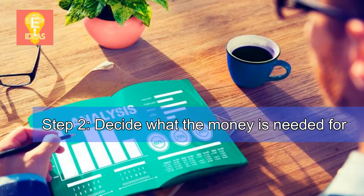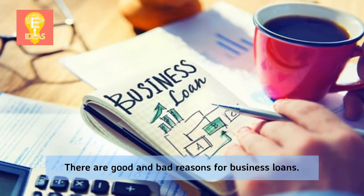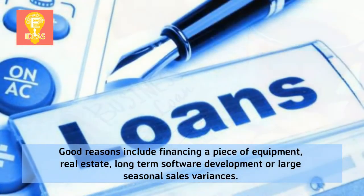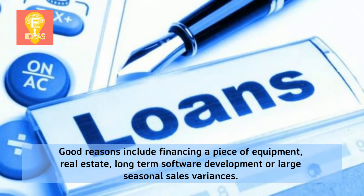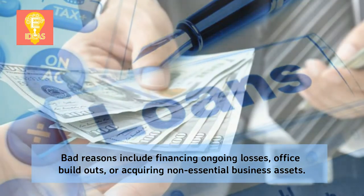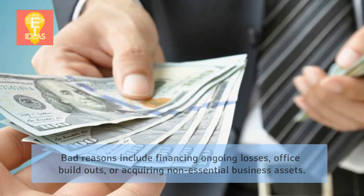Step 2: Decide what the money is needed for. There are good and bad reasons for business loans. Good reasons include financing a piece of equipment, real estate, long-term software development, or large seasonal sales variances. Bad reasons include financing ongoing losses, office build-outs, or acquiring non-essential business assets.